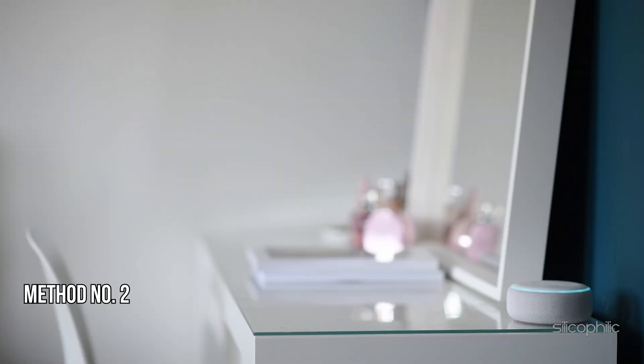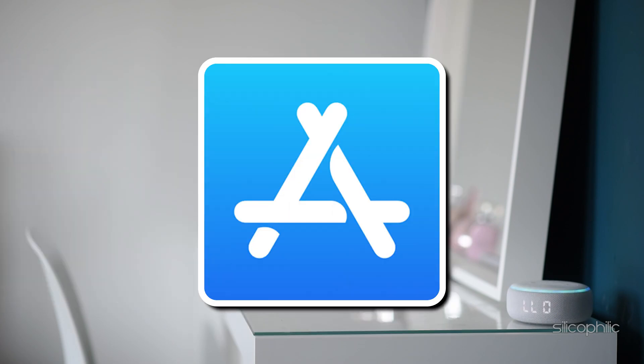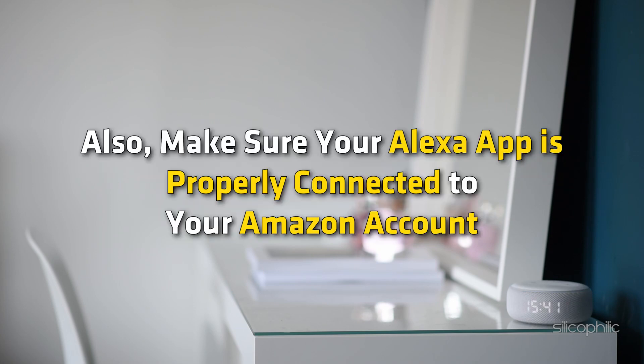Method 2: Check Alexa App. Ensure the Alexa app on your phone is updated to the latest version. You can visit your app store like Google Play and check for app updates. If there is any update available, download and install it. Also, make sure your Alexa app is properly connected to your Amazon account.